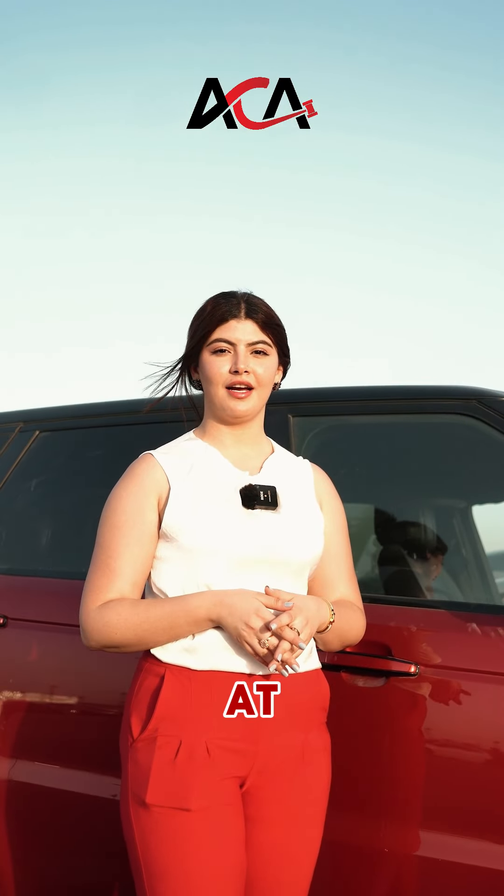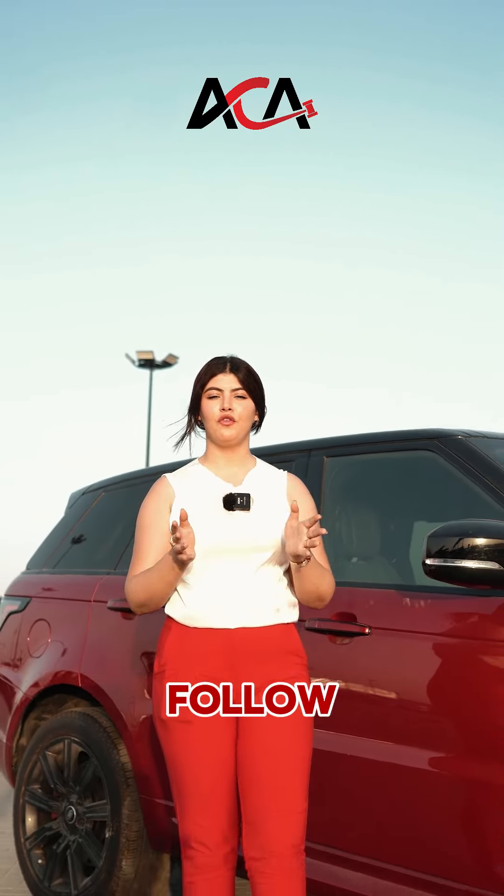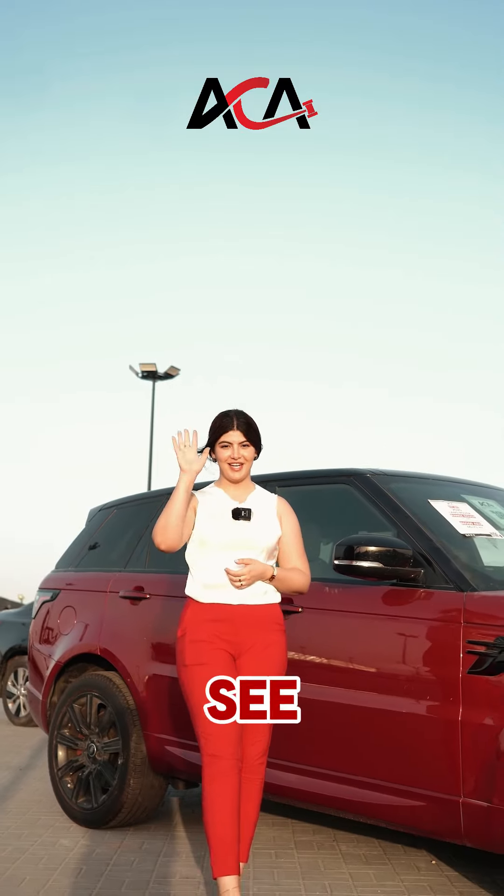I hope that you enjoyed this look at Alcaria Car Auctions. If you have any questions or thoughts, just drop them in the comments below. Don't forget to like, share and follow for more exciting content. See you next time!